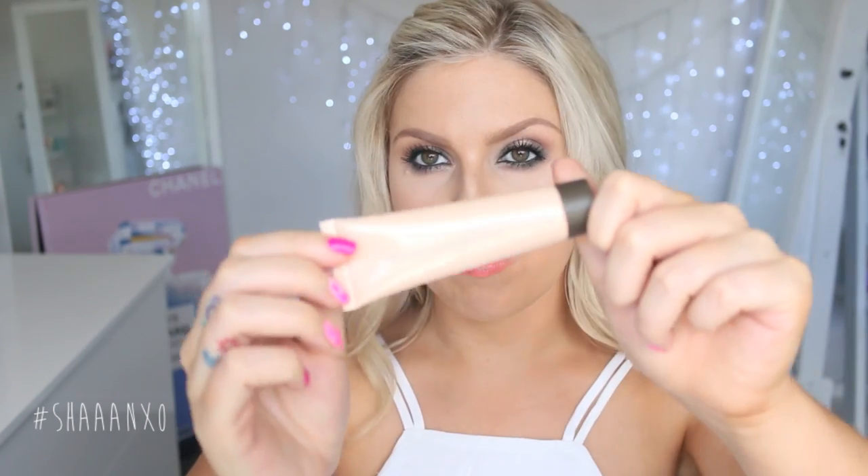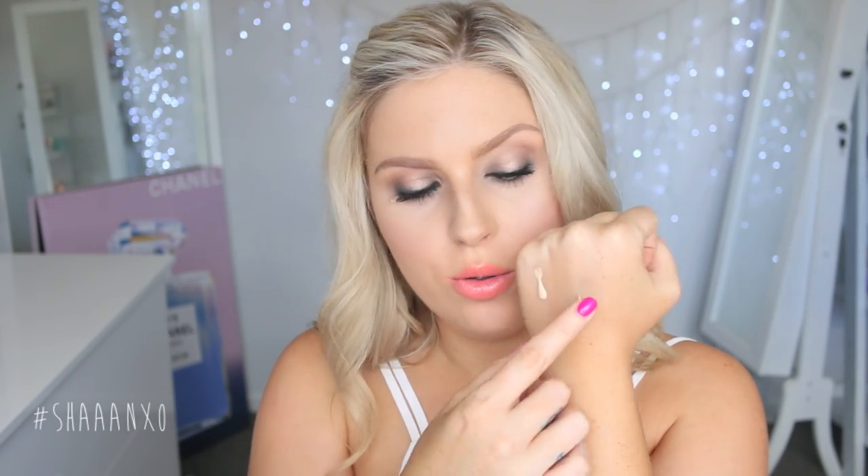I also got a couple of the Becca Shimmering Skin Perfectors — I'm pretty sure I saw Guru Beauty talking about them, but I wanted to try them anyway because I love Becca's highlighters. These are liquid highlighters you can mix with your foundation, wear before foundation, or apply on your cheekbones after foundation. I got two shades: Opal and Moonstone. They're really smooth — can you see how amazing those are? So pretty.